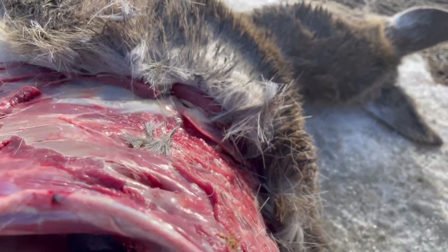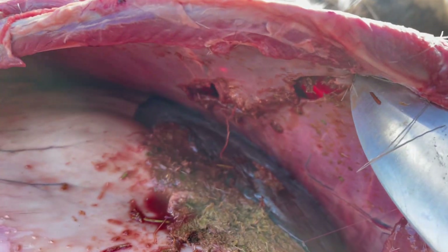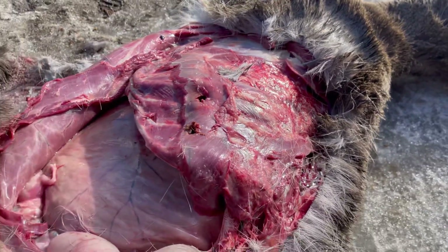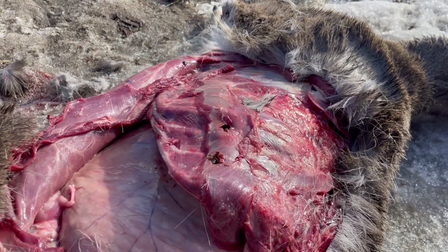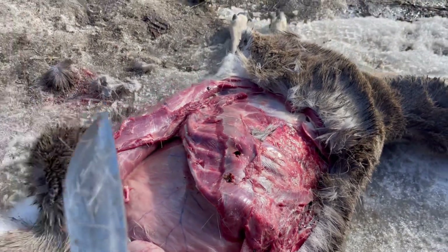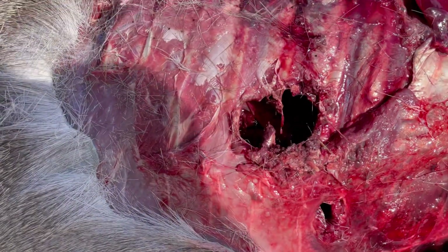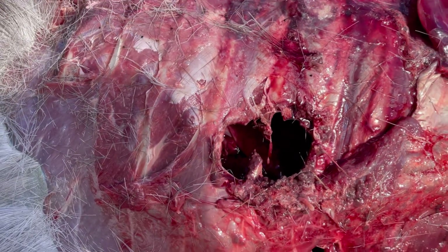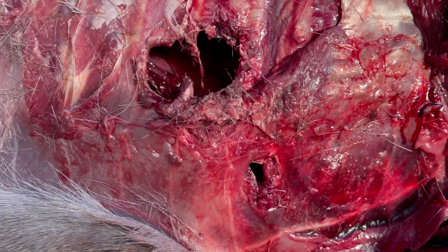At this range, both bullets really look like they did the same exiting. Very interesting. I expected a lot more flesh damage from that FTX round, but on the entry side, that was a big entry hole — it dumped a lot of energy early on and it was pretty devastating.